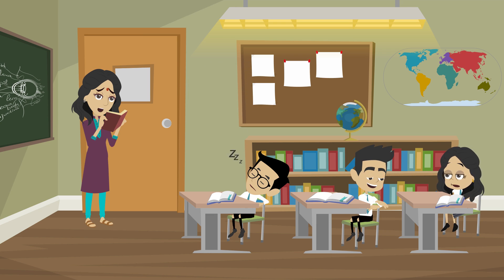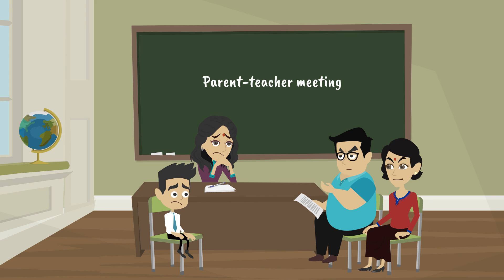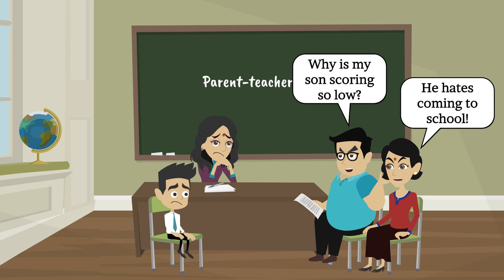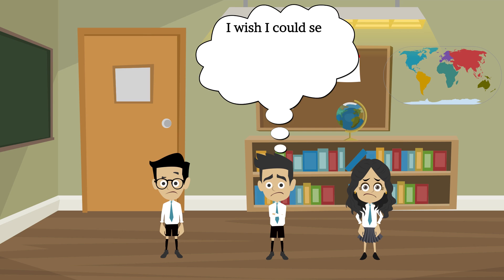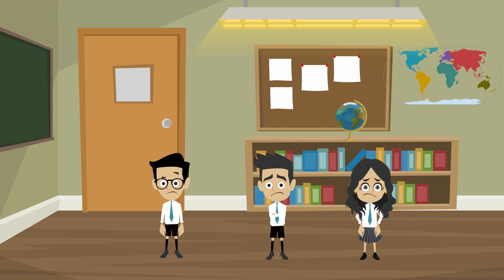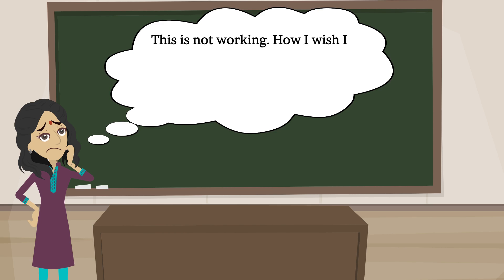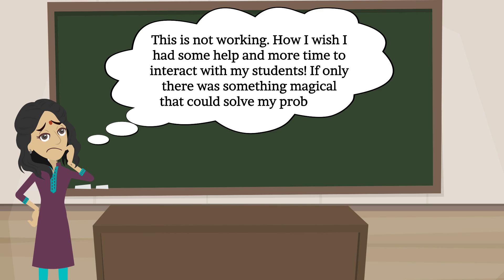But no matter how hard she tries, she cannot get through to all of her students. Moreover, she has to deal with angry parents who are complaining that their children are not learning anything and don't want to attend school. Students feel it's really boring, wishing learning was fun and that they could see how things happen in real life, not just on the blackboard. Meanwhile, Ms. Sunita wishes she had more help and more time to interact with her students, wishing for something magical to solve her problems.